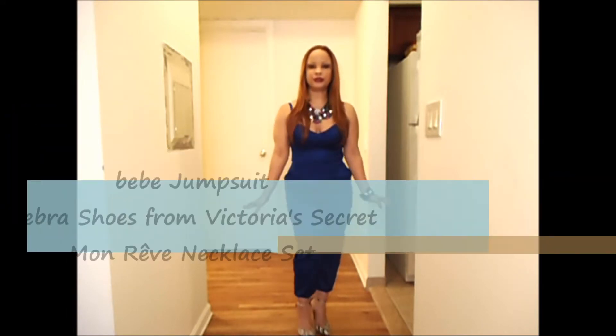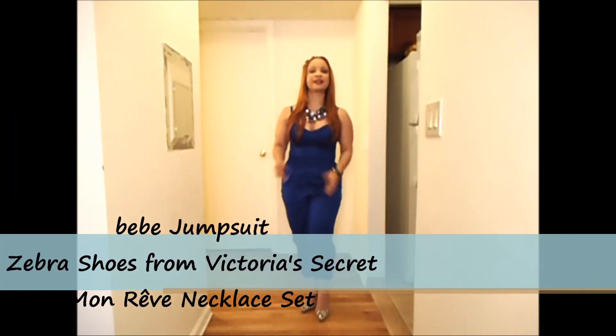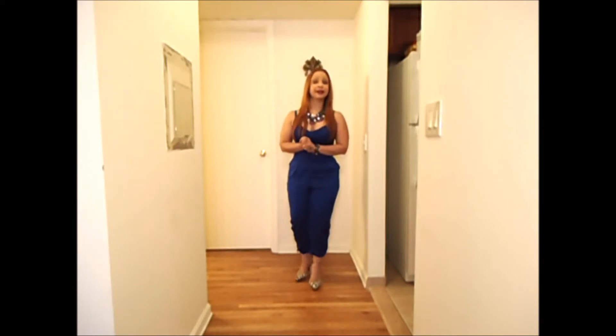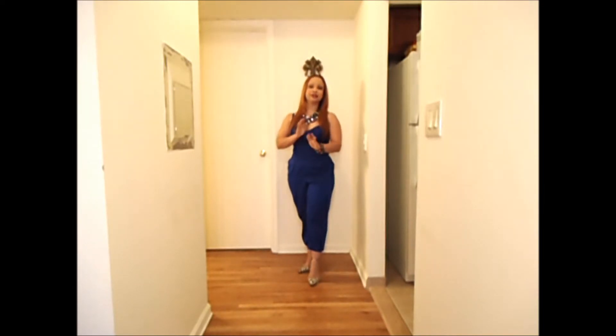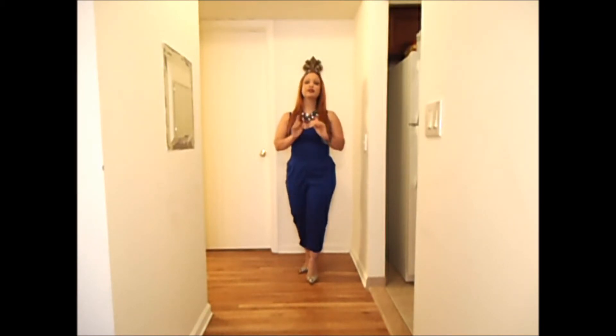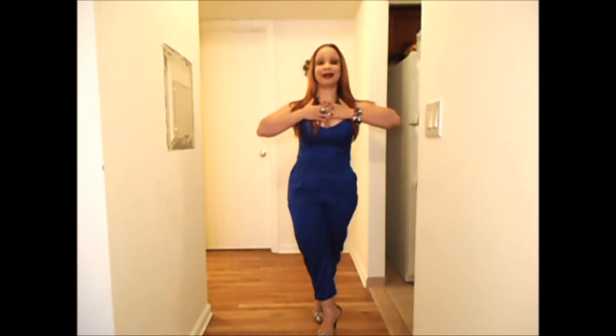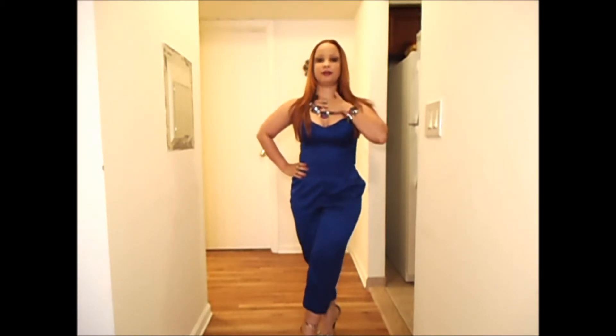I decided to wear this royal blue jumpsuit in satin material from Bebe, which I got about three years ago, and I paired it with zebra shoes from Victoria's Secret, which I also got a while back. I felt the zebra would go perfectly with the royal blue to create a statement. I also followed one of Bebe's tips about wearing a statement necklace with one of these jumpsuits, and I think it came out beautiful.